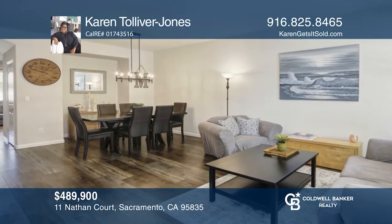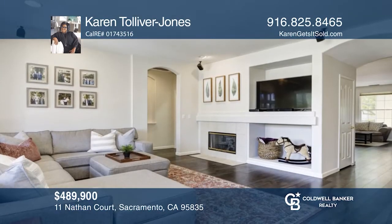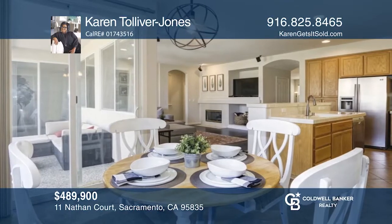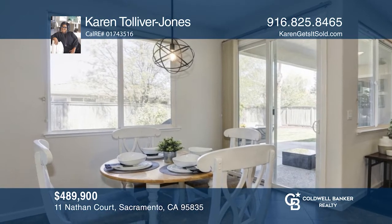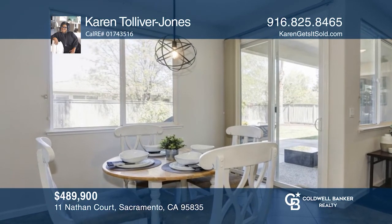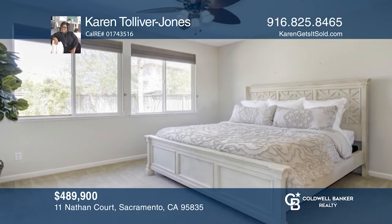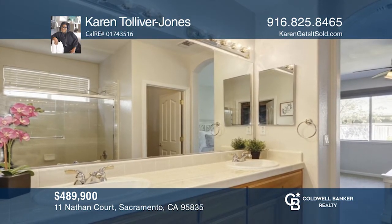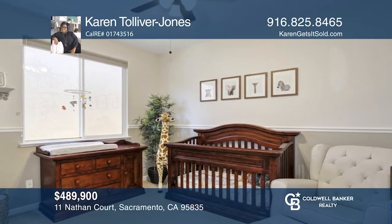Welcome to the Westlake community! This beautiful home with a modern flair is nestled in a private cul-de-sac location and features three bedrooms plus two baths. There are formal living and dining rooms plus a separate family room, a spacious backyard, and a gourmet kitchen with an island. This contemporary home boasts lots of natural light and large Mediterranean windows with coverings. Take a tour of your dream home today by calling Karen Tolliver-Jones.